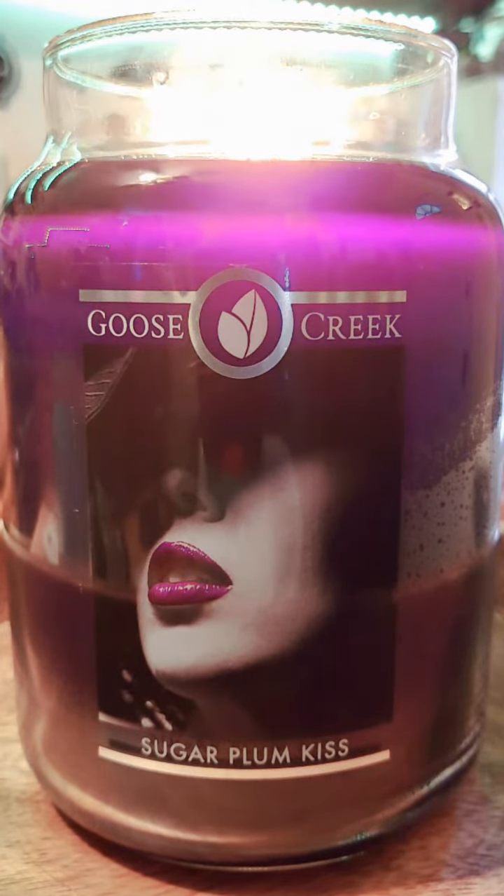Hey there, candle lovers. I'm here today to talk a little bit more about Sugar Plum Kiss in Goose Creek's 24-ounce large jar.